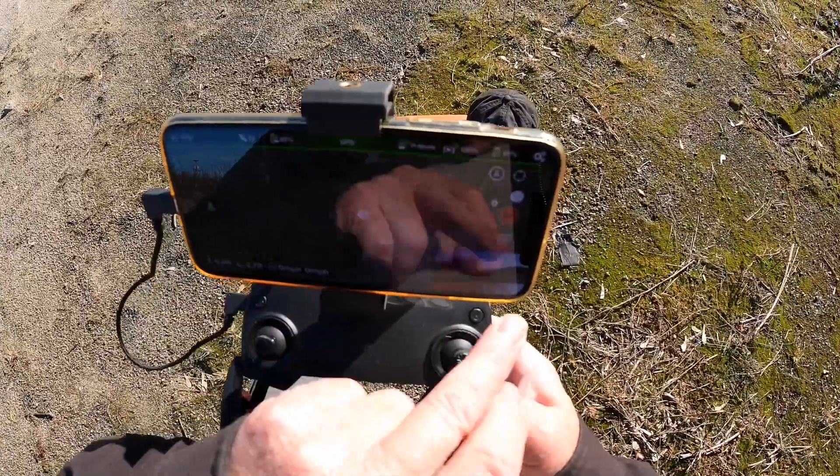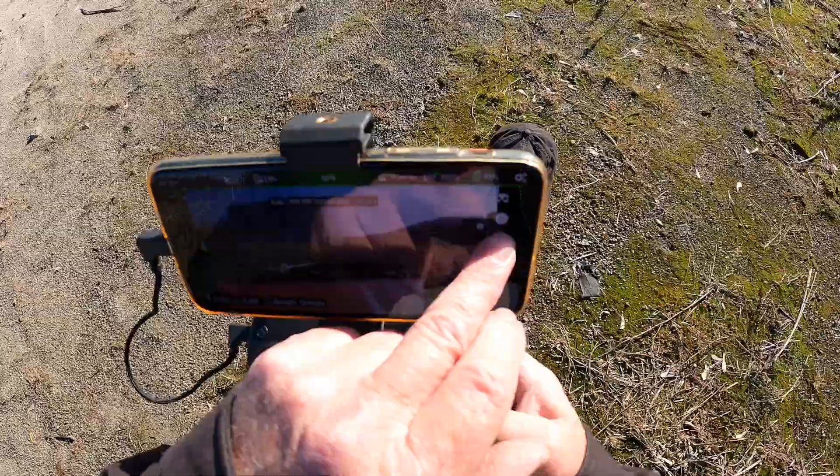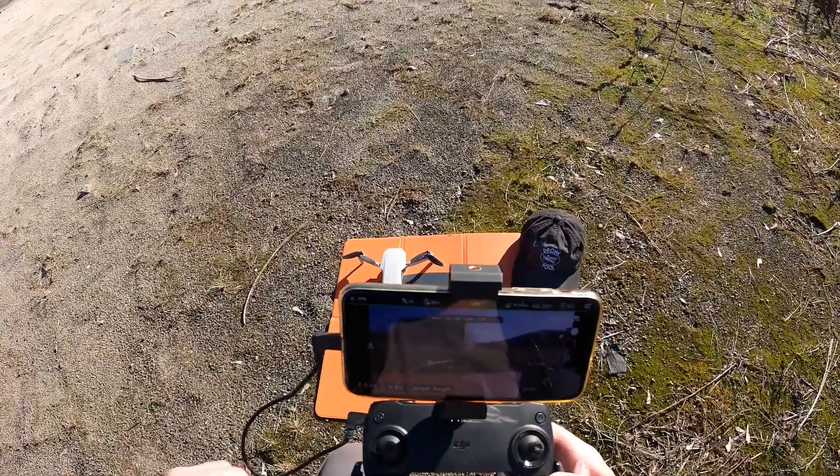I just wanted to do that just to be on the safe side. Let me start some video up. All right, and then we'll take off.